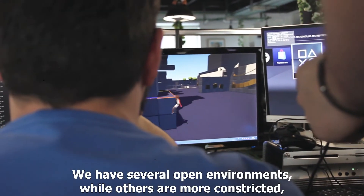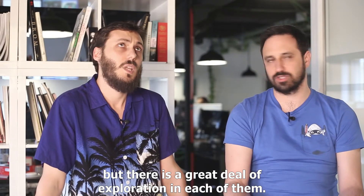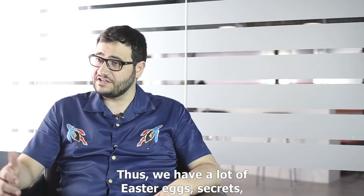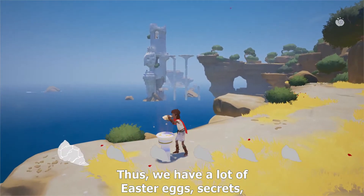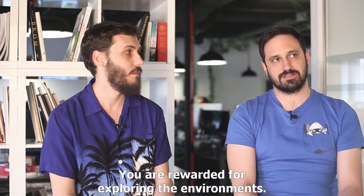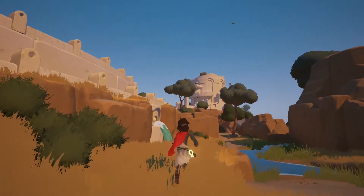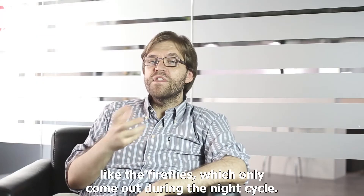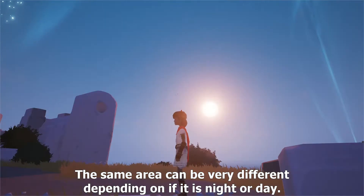There are more open and more closed environments, but in all of them there is a certain component of exploration. RAINN is a game where the main component is exploration and adventure, so there are a lot of little details, secrets, and easter eggs throughout the whole game. Exploring the environment gets rewarded. There are times when you say, I'm going to go over here because there may be something — you find a secret. There are little details, little effects, such as fireflies that you only see during the night. You go through the day and through the night — it's totally different.